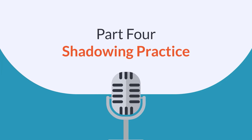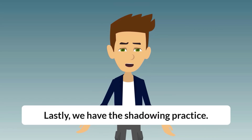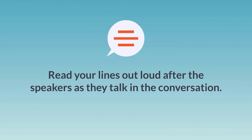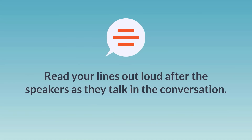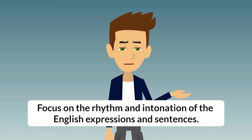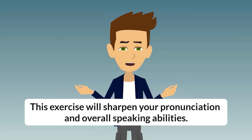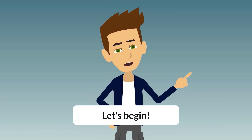Part 4: Shadowing Practice. Lastly, we have the shadowing practice. Read your lines out loud after the speakers as they talk in the conversation. Focus on the rhythm and intonation of the English expressions and sentences. This exercise will sharpen your pronunciation and overall speaking abilities. Let's begin.